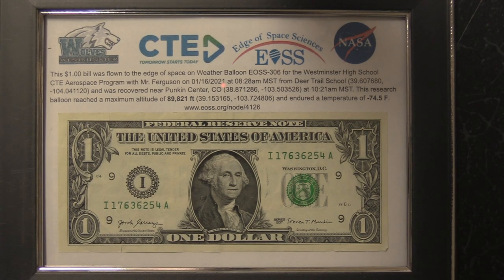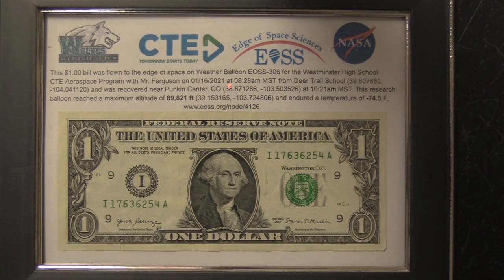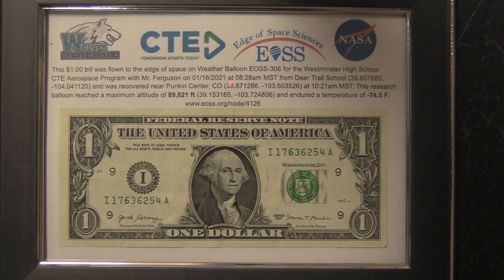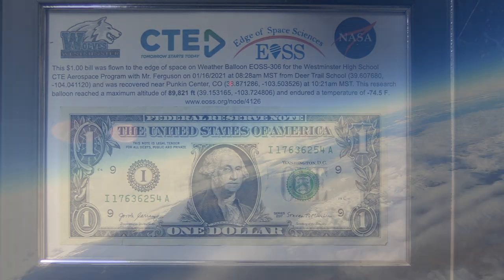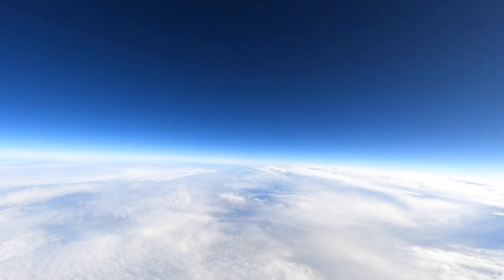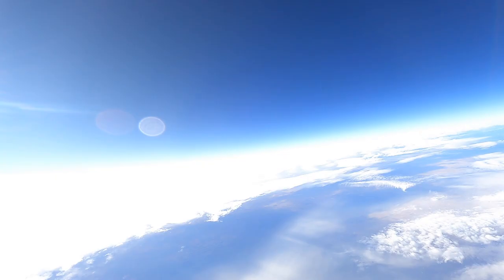As a final thank you, Mr. Ferguson gave each student who participated a framed $1 bill that had reached the edge of space at an altitude of 89,821 feet — and that's a gift that is truly out of this world. For Wolf TV, I'm Chris Williams.